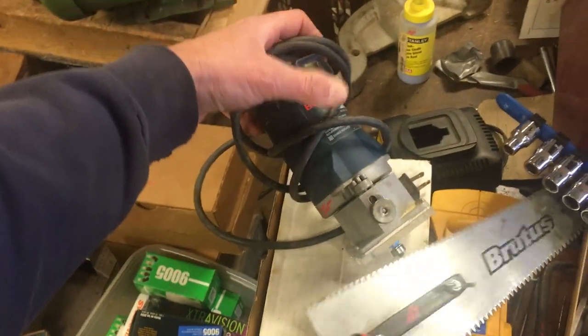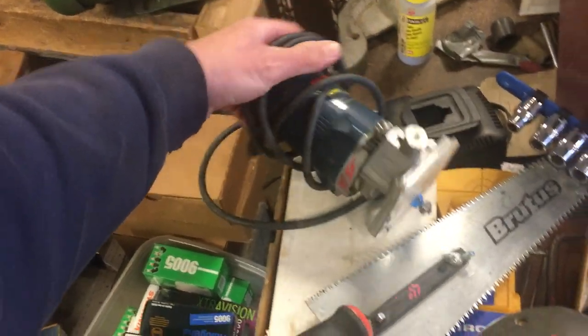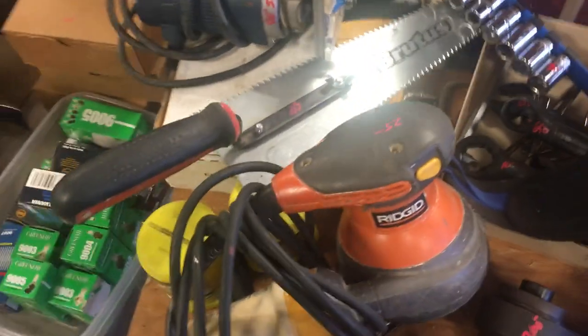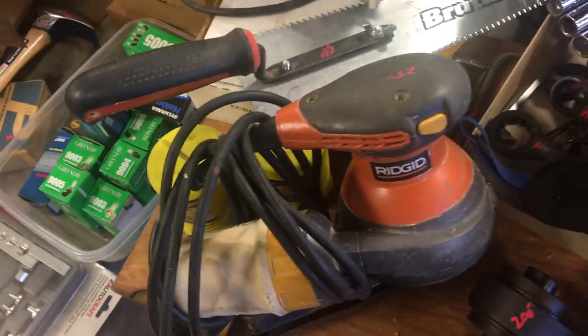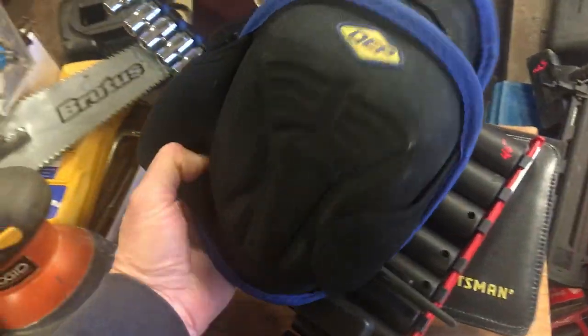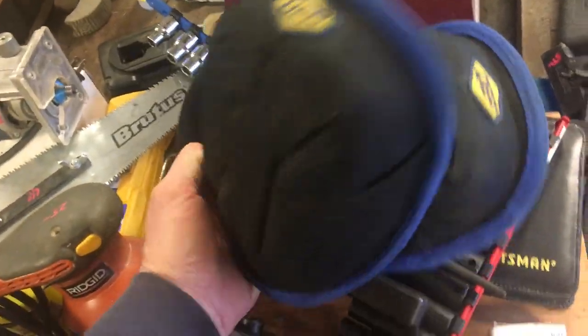Bosch palm router, this is a model 1608, that is $50. $5.50 on the undercut saw, $25 on the random orbit rigid sander. The gel knee pads are $11.